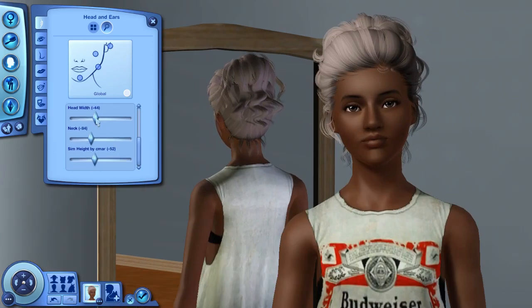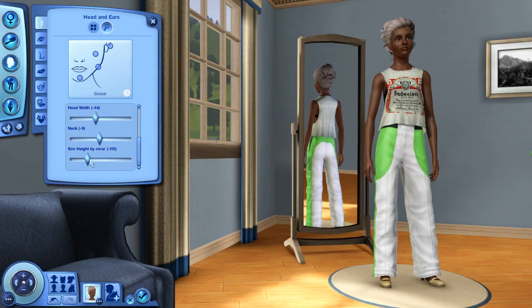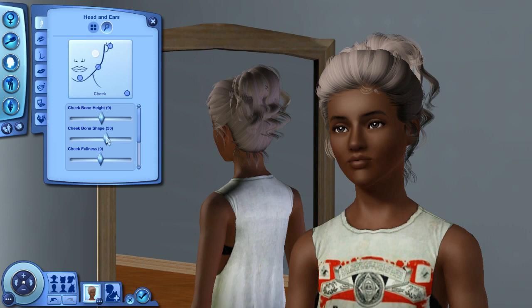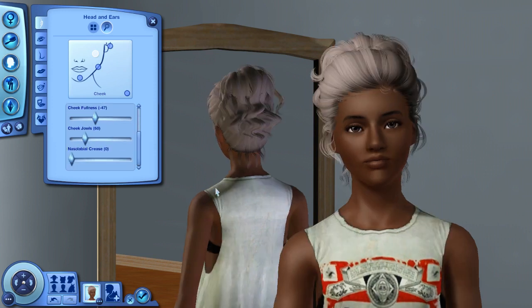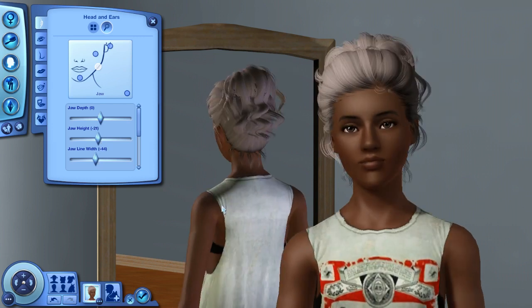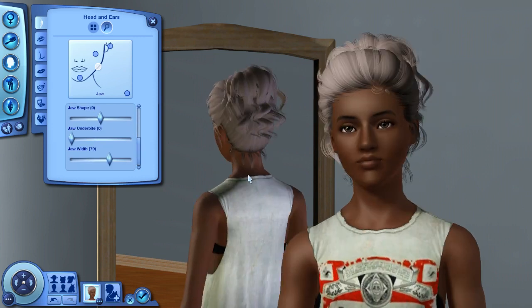Her and her husband Jasper are like recently newlyweds-ish, and then they also have a little daughter. The sim I made for them is actually like a mixture of their genetics, which you guys will see later on. She's like actually a product of them — I didn't just randomly make a toddler sim.